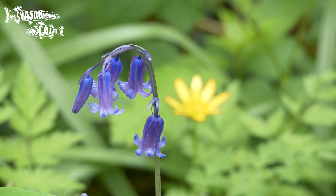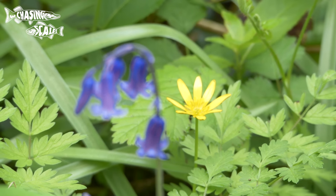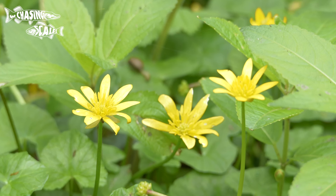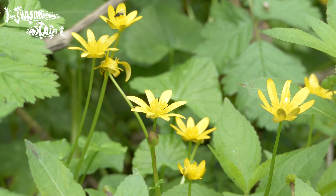Bluebells certainly get most of the attention but there are some other lovely woodland flowers out at this time of year, including the wood anemone. A slow-growing flower, they're often found in older woodlands. The lesser celandine is far more common and can carpet parts of the woodland — its yellow flowers are a familiar sight in most woody areas.